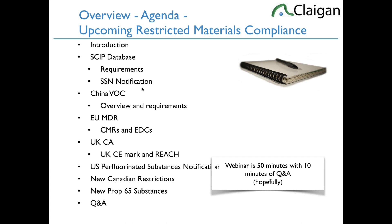Those involved in MDR are usually pretty up to speed by now. UK Conformity Assessment — UK CA — is the UK replacement for the CE mark. We'll talk about UK REACH, the US perfluorinated substance notification requirements, the new restrictions on perfluorinated substances and PFOA at the federal level in the US in coatings on physical products, the new Canadian restrictions coming up, the new Prop 65 substances, and a bit of Q&A. The webinar will be about 50 minutes. Put questions in the question panel and I'll try to get to as many as possible at the end.